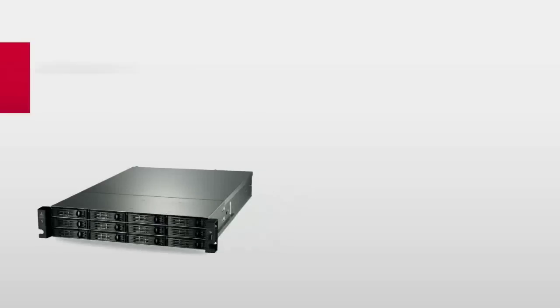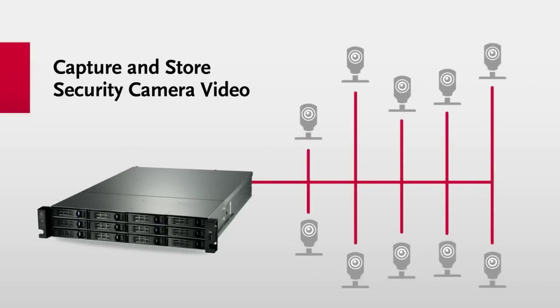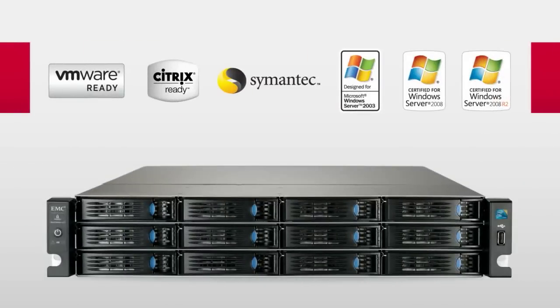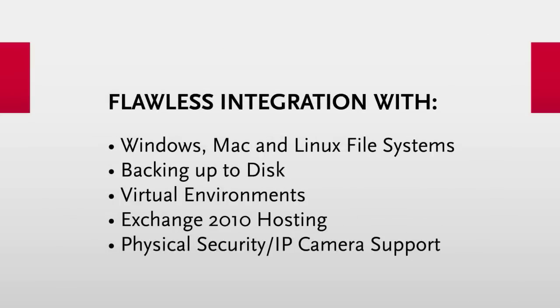You can even use the StoreCenter iX12-300R to capture and store security camera video without a dedicated PC. The StoreCenter iX12-300R is certified and supported by some of the biggest names in the industry, which means it will integrate and work flawlessly with your software systems.